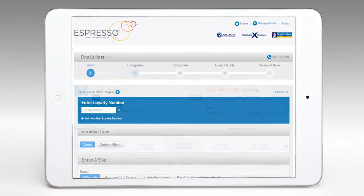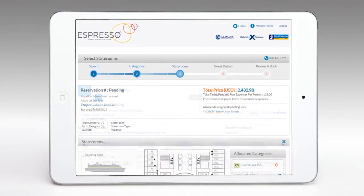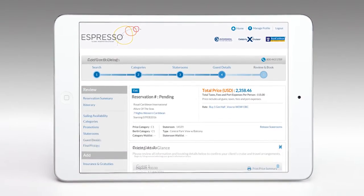For the busy travel partner, time is money, so we've made Espresso faster and more intuitive than any other engine. Travel partners told us to keep it simple. Now you can make a reservation with just five easy, simple steps.